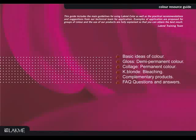Today's agenda is as follows: Basic Ideas of Color, Gloss — our demi-permanent color line, Collage — our permanent color line, K-Blonde — LACME's bleaching agent, complementary products used within the color service, and frequently asked questions and answers.